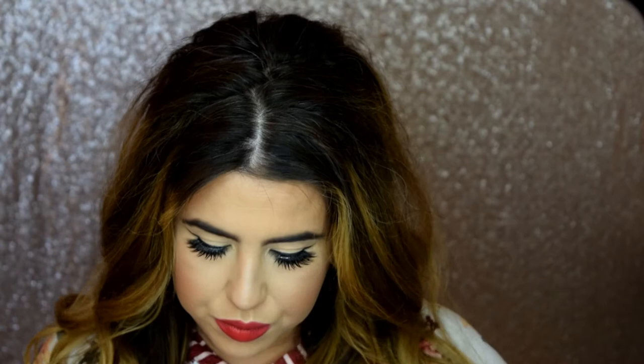Especially when you wet your brush with a little Fix Plus before you apply it, it's like bam. It's a beautiful shade for all over the lid, and honestly you could use it as a highlighter too. Wetted with Fix Plus, it makes it even more vibrant.